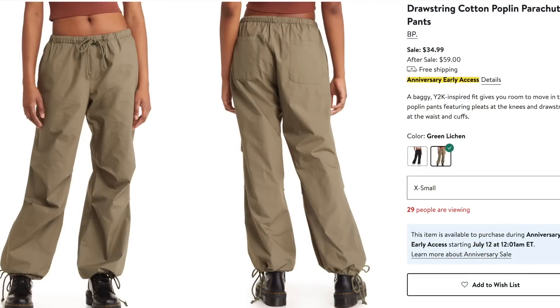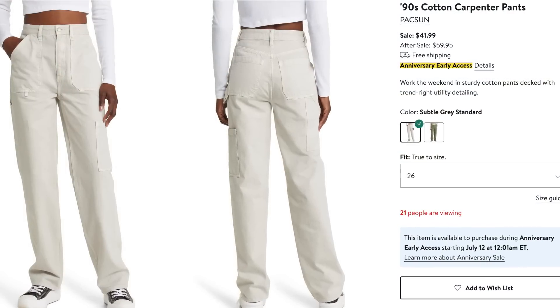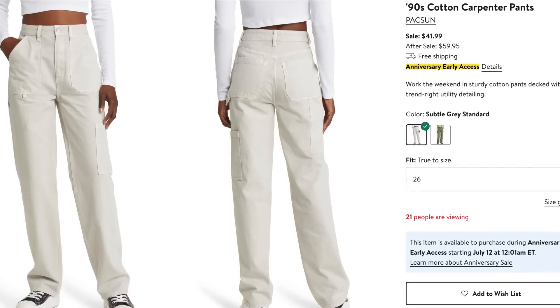I also noticed these parachute pants in the sale — I added the most affordable to my wish list, $34.99 regularly $59, from the BP brand. I've noticed parachute pants all over the place recently with the little drawstring on the bottom, and now seems like a good time to try them since they're on sale. I also have a pair of Paxon cargo pants on my wish list — high rise, a couple different colors, regularly about $60 and on sale for $42. Cargo pants are really in right now, so let's give it a try.